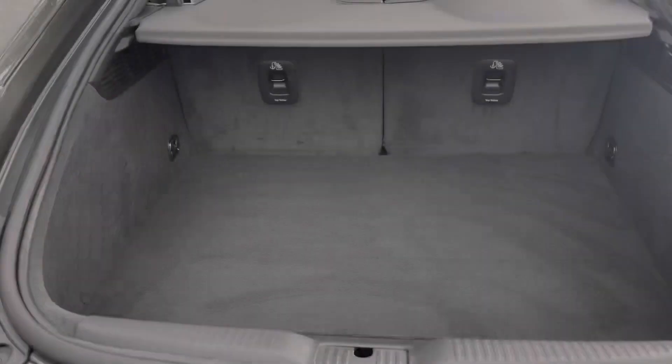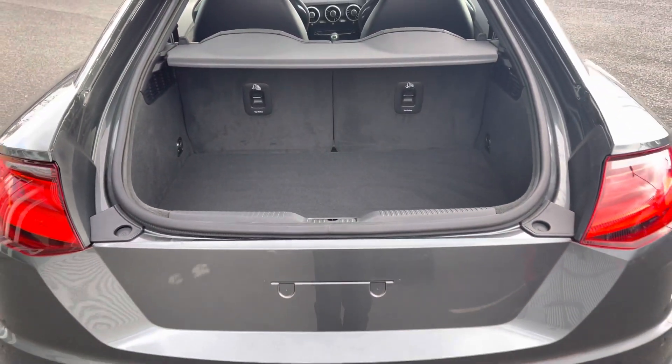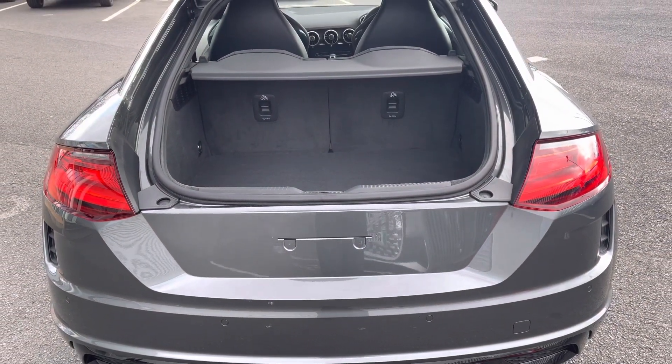As we take a look towards the boot, it has a capacity of 305 litres with the seats folded up, or with the seats folded down this can be increased further to 715 litres.